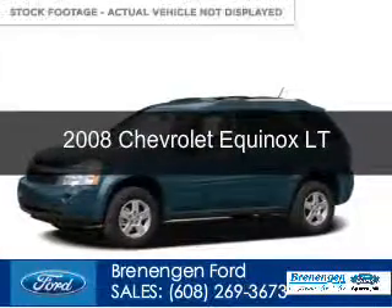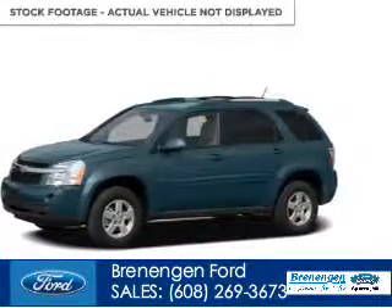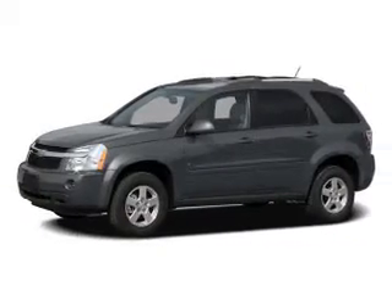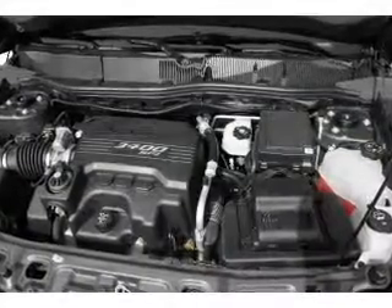This is a used 2008 Chevrolet Equinox, powered by front-wheel drive, a six-cylinder engine, and a five-speed automatic transmission.